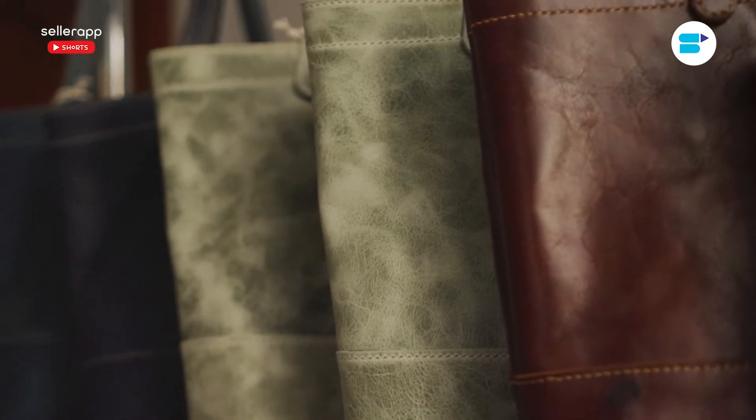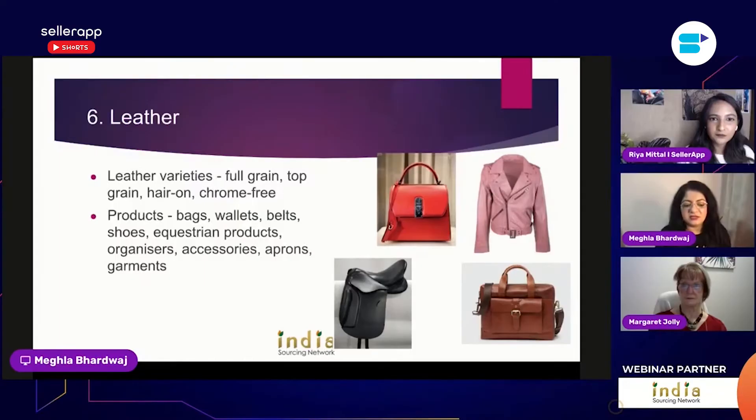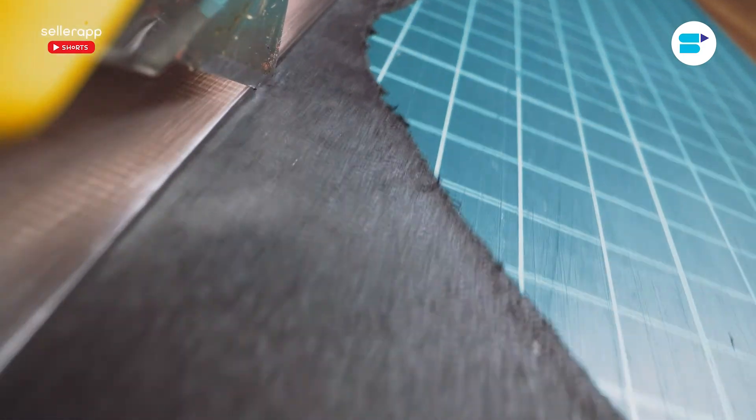There are also equestrian products, which use a different kind of leather — harder and more stiff. Those kinds of leathers are also available, along with lots of various options in terms of accessories.